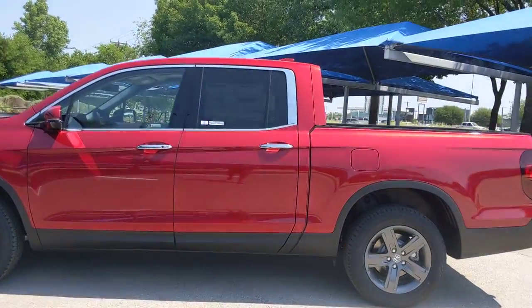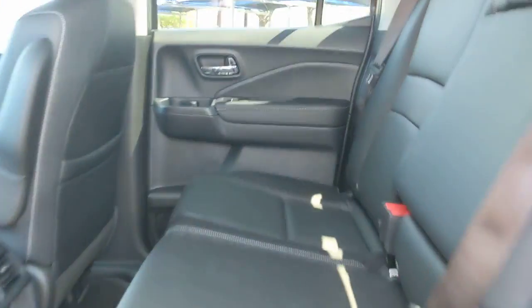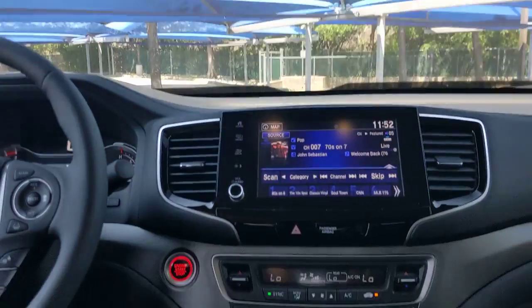navigation system, keyless entry, all-wheel drive, remote engine start, lane keeping assist, adaptive cruise control, keyless start, power passenger seat, satellite radio. Don't miss the opportunity to drive a pickup that's as multi-dimensional as you are. Come in today and